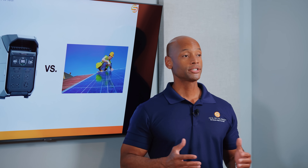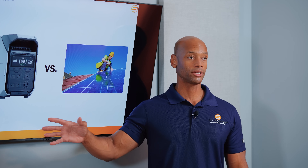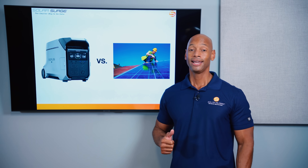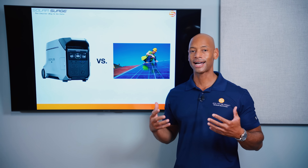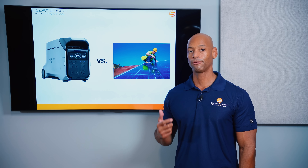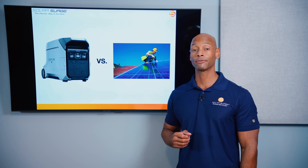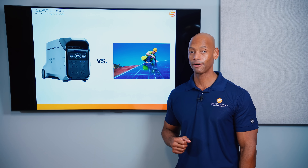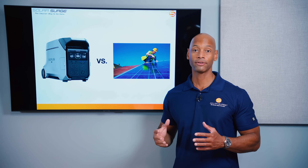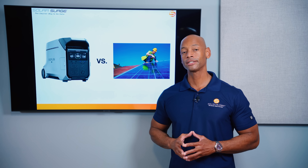These are some of the key considerations when deciding between a self-directed off-the-shelf solution like the Delta Pro 3 versus hiring a full-service solar contractor. The other issue we're dealing with right now is the high failure rate of solar contractors — in fact, just this morning before recording, we got the formal announcement that SunPower has filed for bankruptcy. Go back and watch our video from two weeks ago about the challenges facing solar contractors and why so many are going out of business.